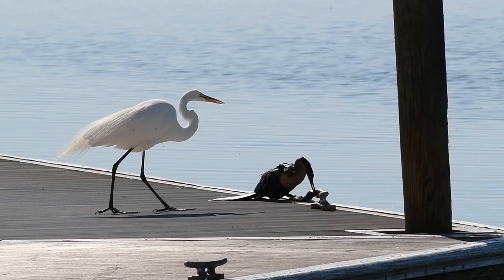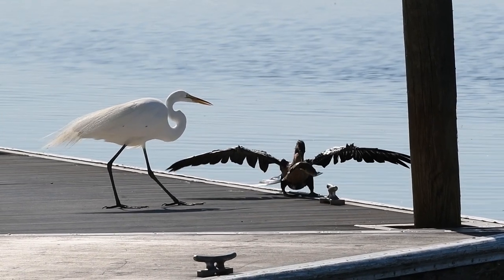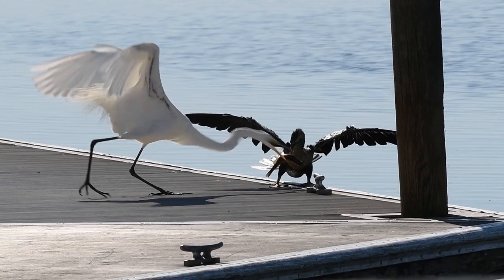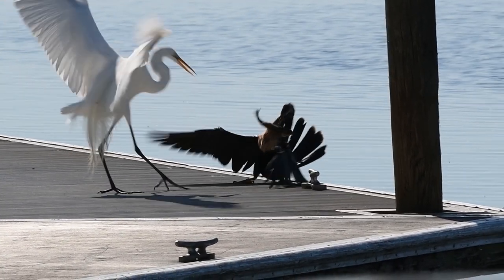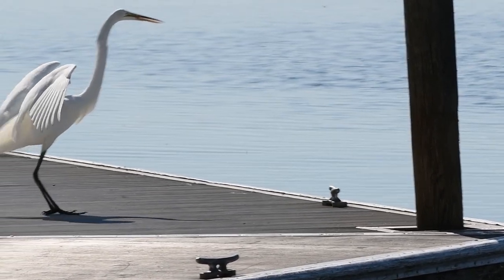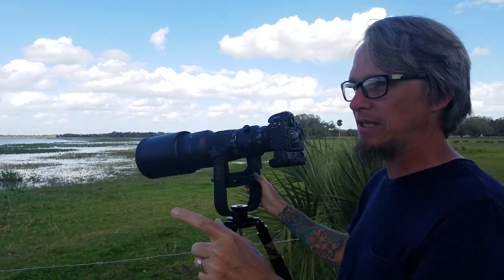Being on the shore of a huge lake means there is a lot of food, but even with plenty of food there is still competition. This great egret is the local bully — the anhinga has done all the hard work, but the egret wants that fish and isn't afraid to move in and take it. The anhinga, not ready to give up, pulls away, loses its balance, and falls back into the lake.